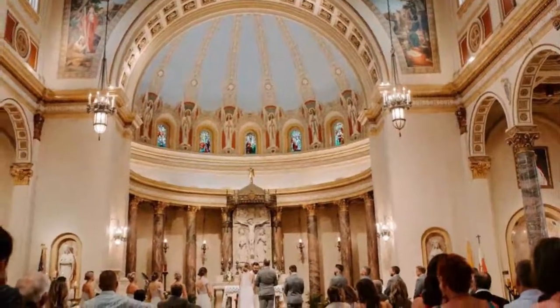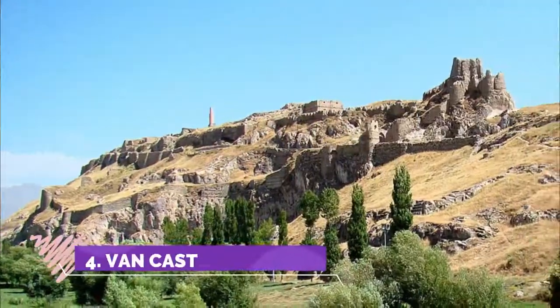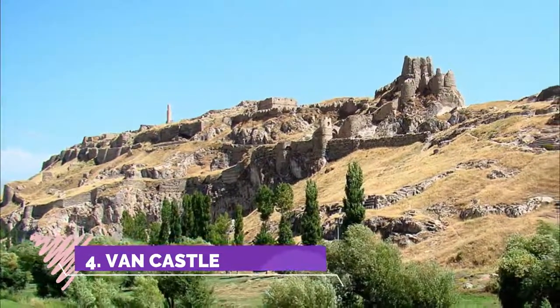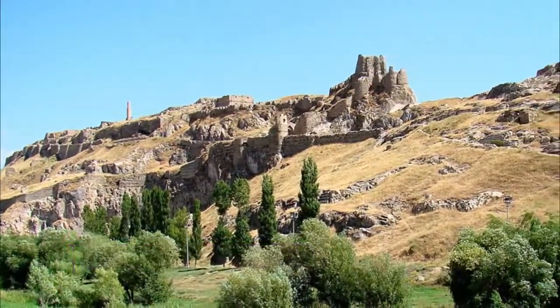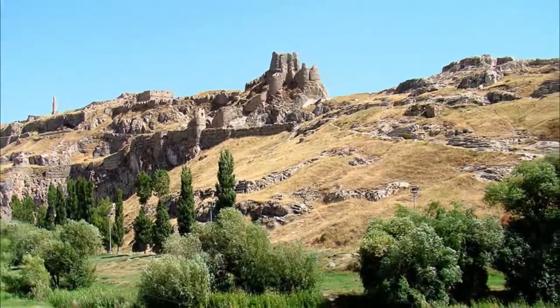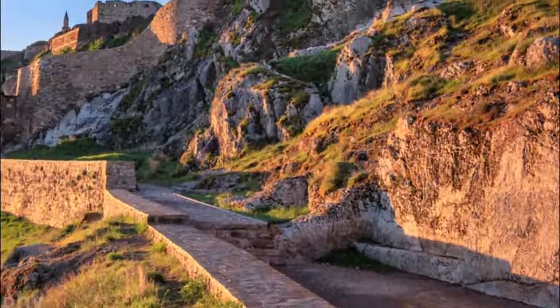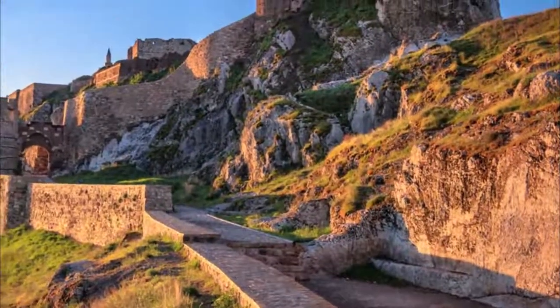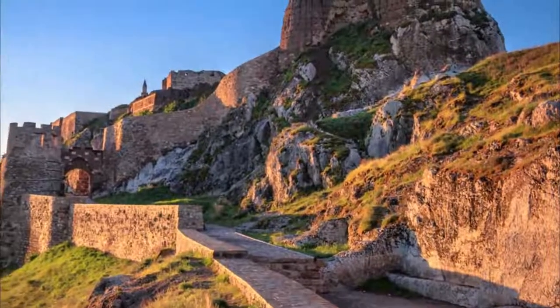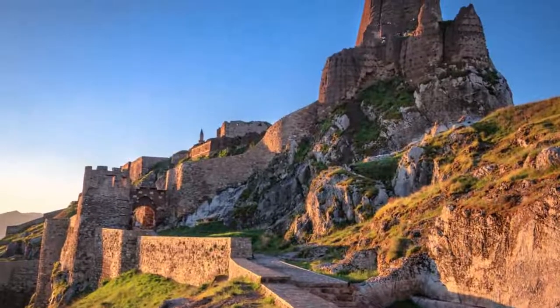Number four: Van Castle. A must-see attraction, yet another interesting castle with really splendid views. As well as the masonry features, there are also mud brick towers with timber revetment. Apart from the castle, there is also the platform of a Urartian temple, some of the blocks weighing around 40 tons. There is a really good view over the old city of Van, which was destroyed in World War One.